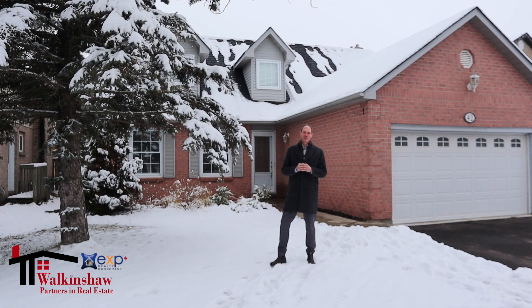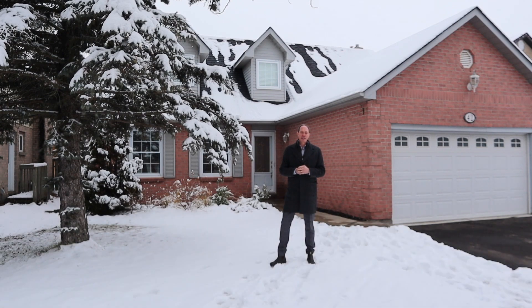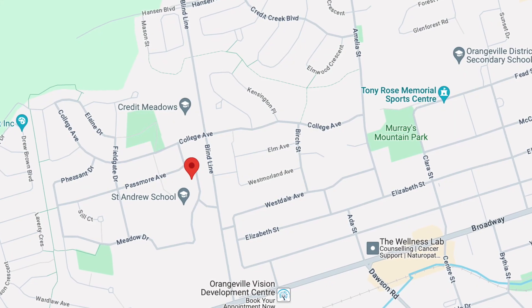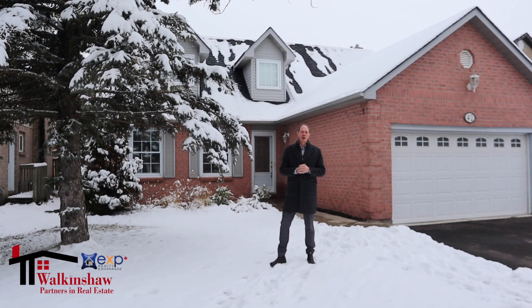Hi, I'm John Walkinshaw from EXP Realty and I am excited to introduce you to 42 Meadow Drive in Orangeville. Meadow Drive is a really great street right in the center of Orangeville that's close to schools and the downtown area and shopping and so much more.